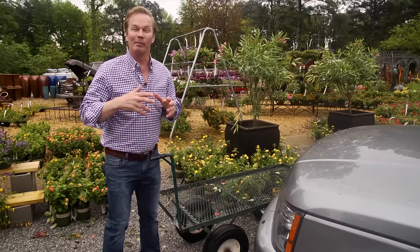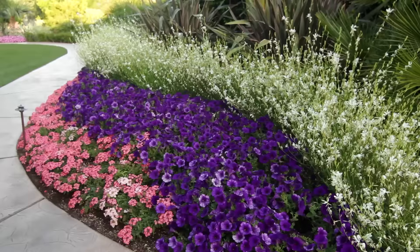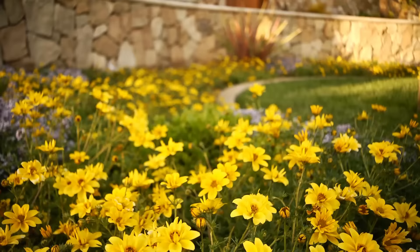So what if we take some of those anxieties and channel them into some tips that can help you have a more blissful and successful shopping experience? The first thing you should have in mind is: where do you want to plant? And perhaps, what kind of design are you thinking about?